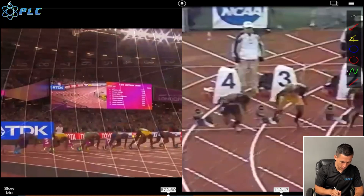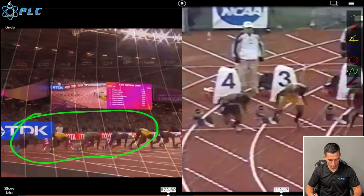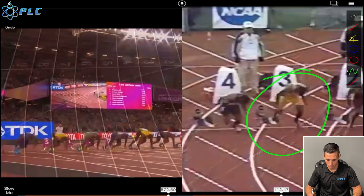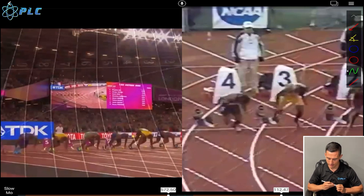Okay, so here on the left we have Justin Gatlin when he beat Usain Bolt and Christian Coleman — it was a great race back in 2017. And then here we have Justin Gatlin when he was in college in 2001 winning a national championship. I'm just going to go into some of the numbers to start out.